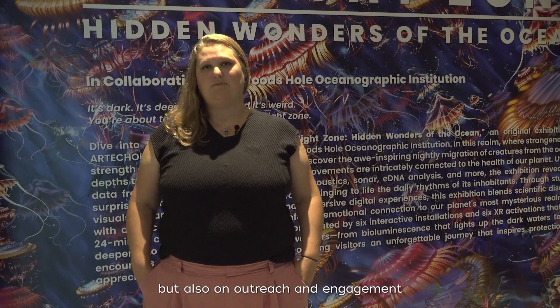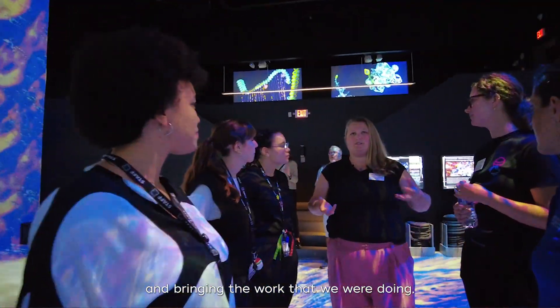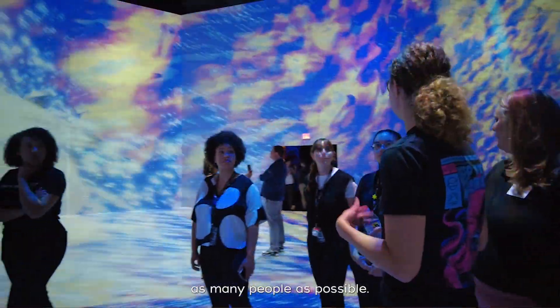From the very start of the Ocean Twilight Zone project, we wanted there to be an emphasis not just on research and scientific exploration, but also on outreach and engagement — bringing the work and research we were doing to as many people as possible.